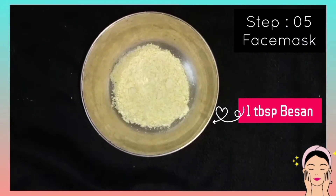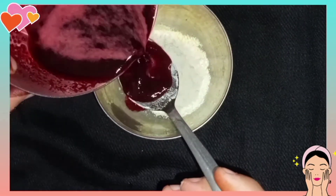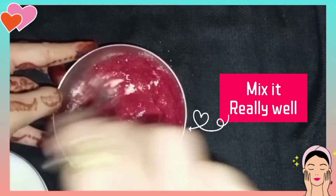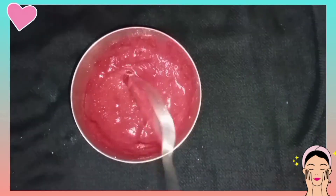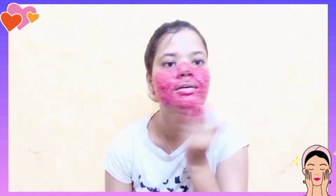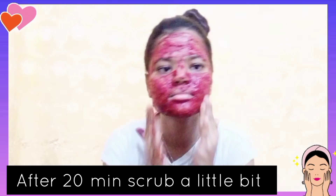Step 5 is the DIY face pack. Add 1 tablespoon of besan, then 1 tablespoon of wheat flour, then 4 to 5 tablespoons of beetroot juice, and mix it. Then add 2 tablespoons of milk. If you want, you can also add turmeric. Mix it all and your DIY face pack is ready. Apply it to your whole face — this is amazing for glowing skin and will make your cheeks rosy pink. Your tanning will become very clear. Leave it on for 20 minutes until it dries, then gently scrub and wash off with water, then pat dry.